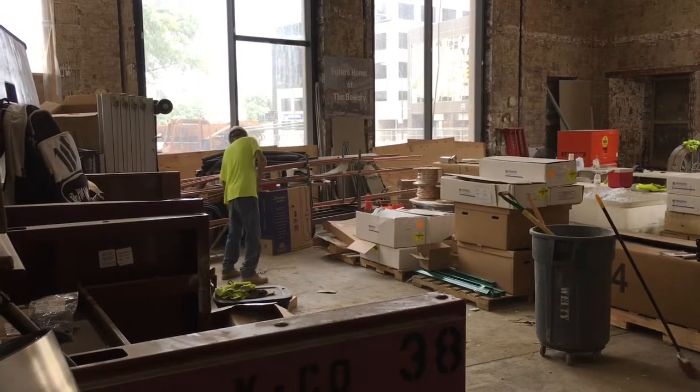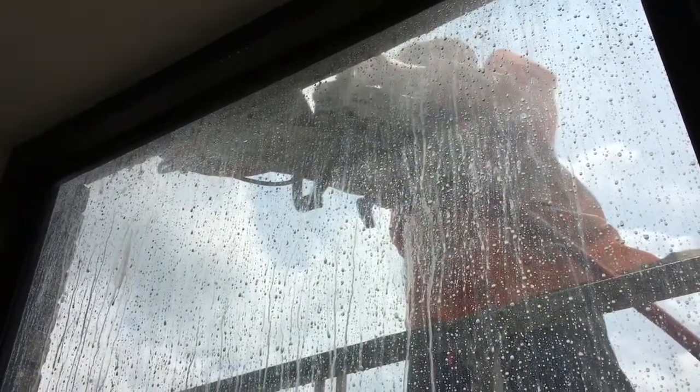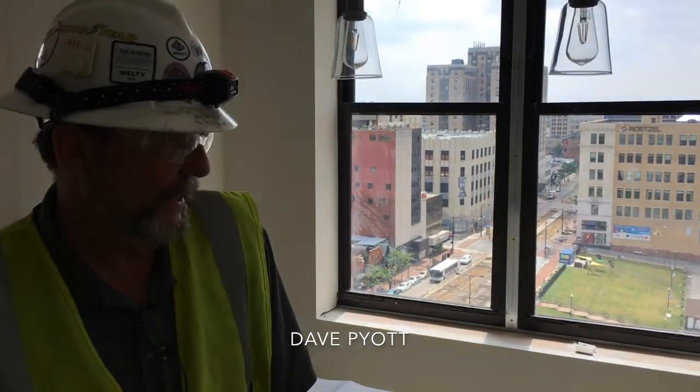Work is taking place inside and out and some apartments are close to completion. You're standing in what's called penthouse number one, which is in the southeast corner of the building overlooking N Street. This penthouse is approximately 850 to 900 square feet. The penthouses are located on the eleventh and twelfth floor — we're on the eleventh. The twelfth is in similar condition.